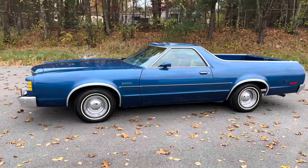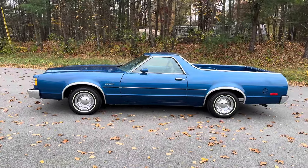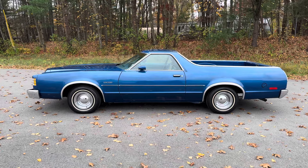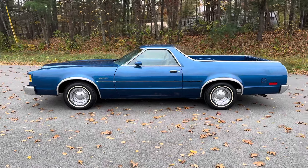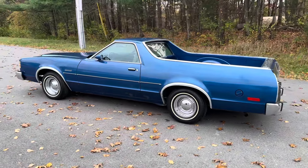Ford was first to the market with a car-truck utility vehicle in 1957. Chevrolet followed suit in 1959 with the ever so popular El Camino, which to this day seems to command more attention than these Rancheros — although Ranchero was first to the market.